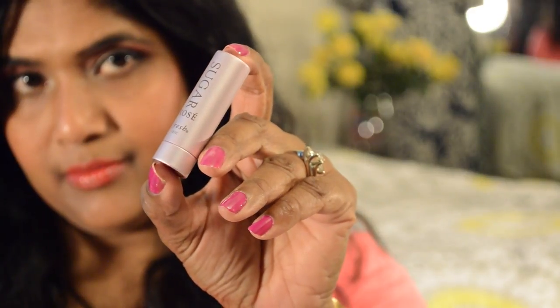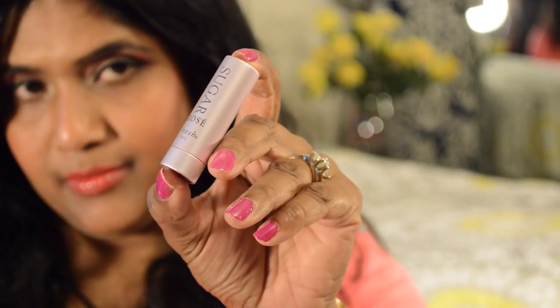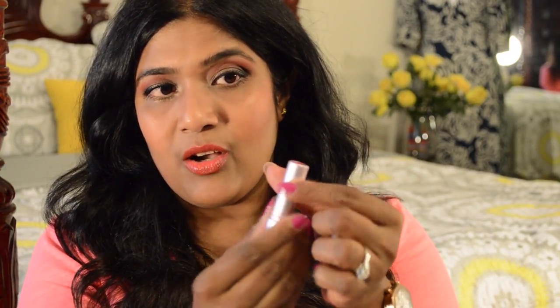For my lips, I apply this Sugar Rose tinted lip balm. It's a very good treatment and it has some color. I apply it on my lips and it moisturizes and protects my lips from the dry air.